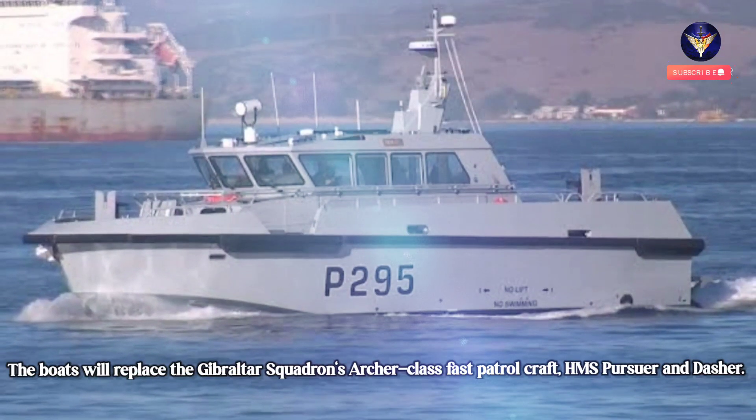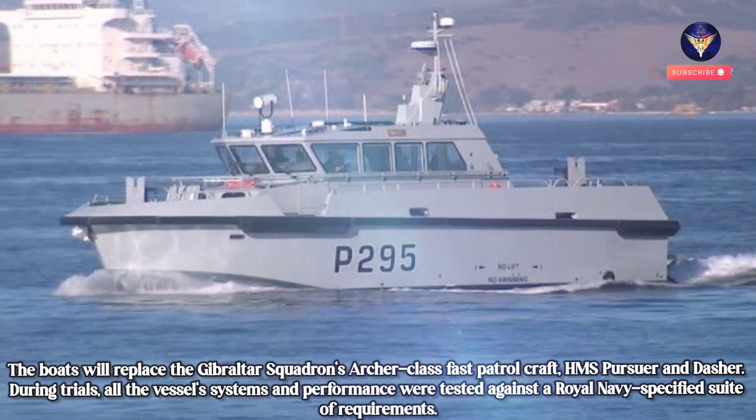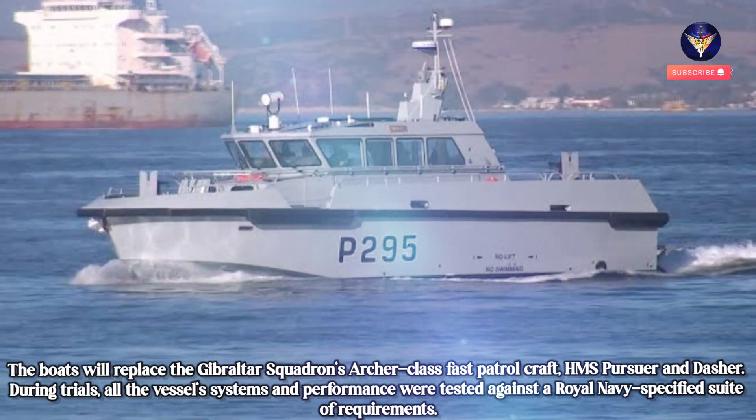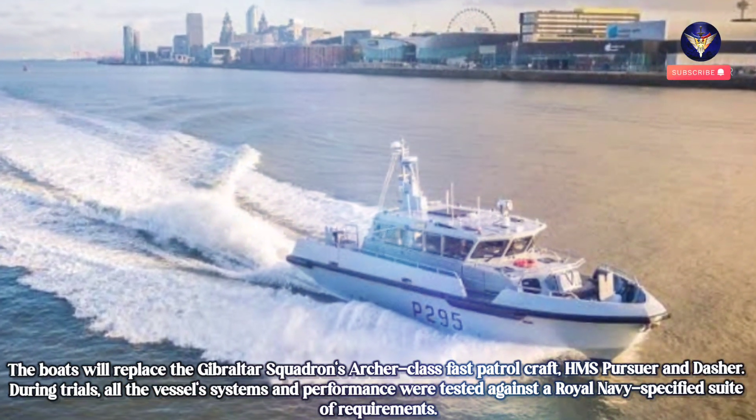The boats will replace the Gibraltar Squadron's Archer-class fast patrol craft, HMS Pursuer and Dasher. During trials, all the vessel systems and performance were tested against a Royal Navy-specified suite of requirements.